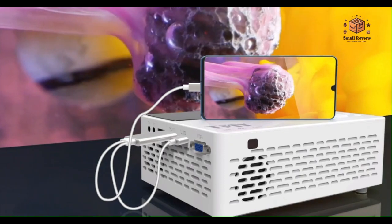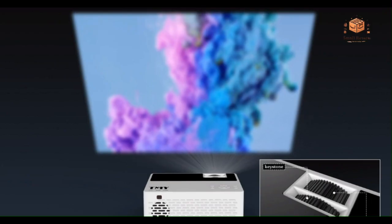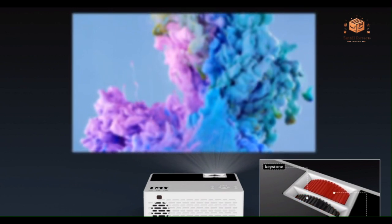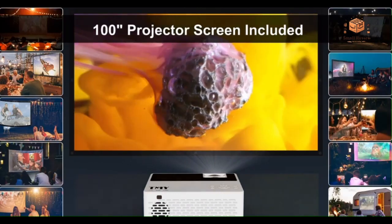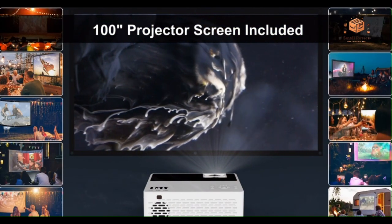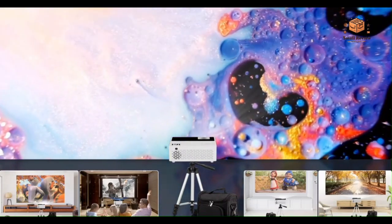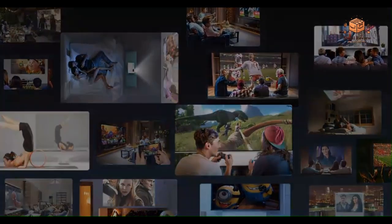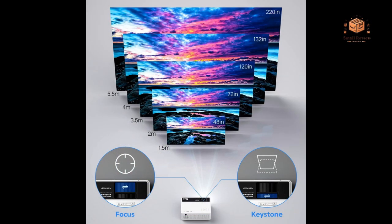Pros. High Brightness: With 9,500 lumens, the TMY Projector ensures a bright and clear projection suitable for both indoor and outdoor use. Immersive Full HD Resolution: The support for 1080p Full HD delivers stunning visuals, making it ideal for movies, presentations, and gaming. Bluetooth Connectivity: The addition of Bluetooth allows wireless connections, providing convenience and flexibility in pairing with smartphones and other compatible devices.